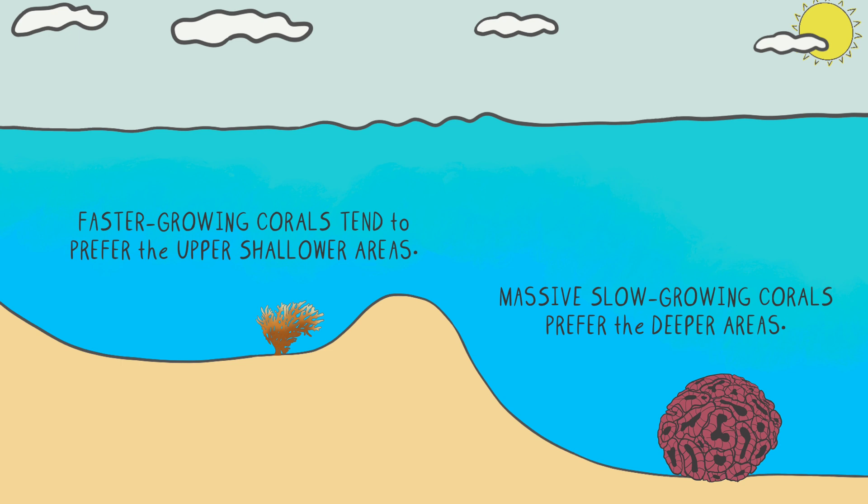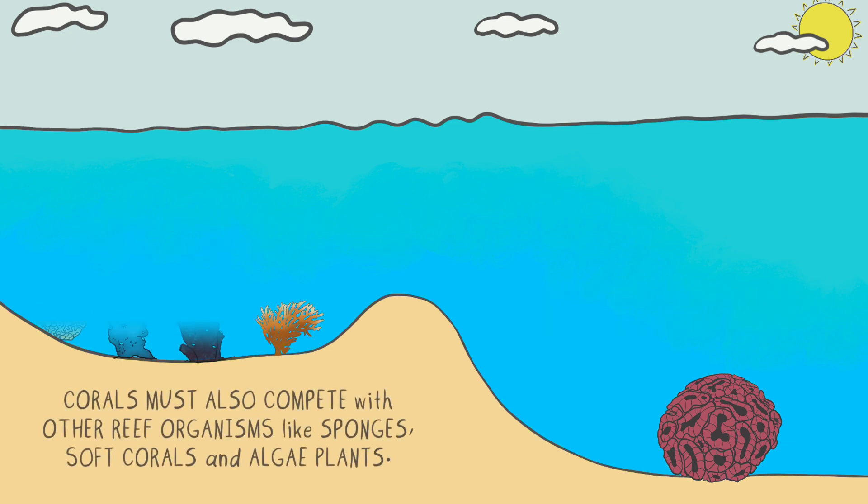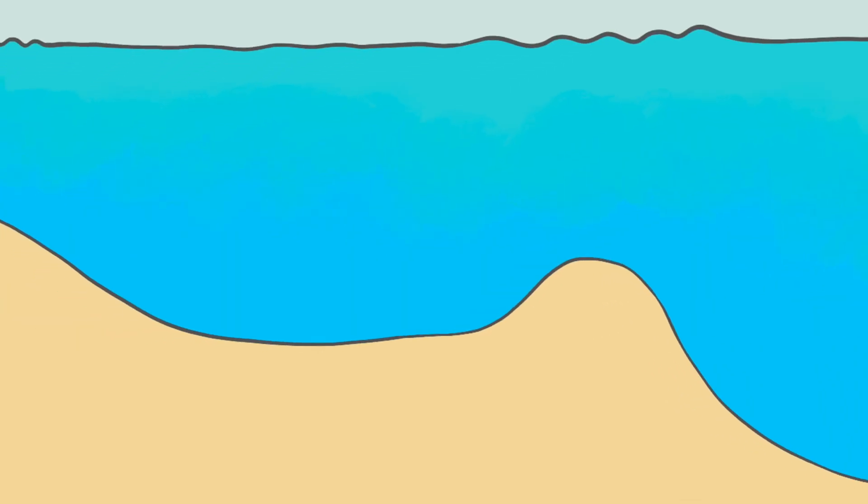But competition is not only exclusive to coral-coral interactions. Corals must also compete with other reef organisms like sponges, soft corals, and even algae plants. But how could a plant such as algae compete with an animal such as a coral polyp? Well, algae competes with corals for growing space. If given the opportunity, algae will also grow on top of corals, using the corals as a foundation on which to grow.